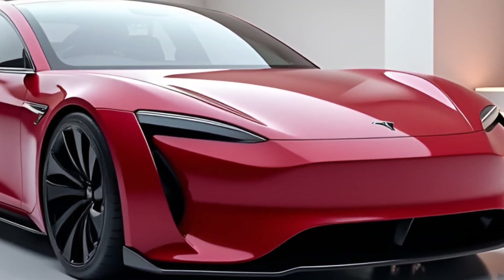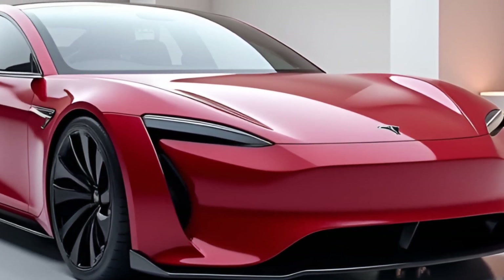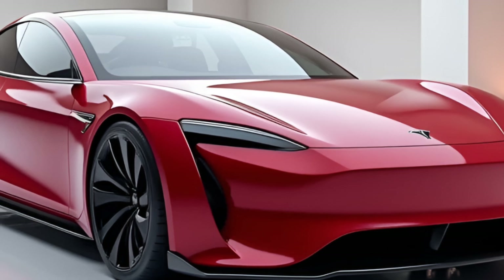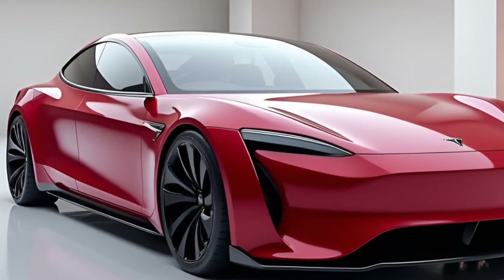Tesla has also packed the Model Z with advanced safety features, including 360-degree collision avoidance and enhanced autopilot capabilities. Add to that over-the-air updates, and this car is designed to get better with time.